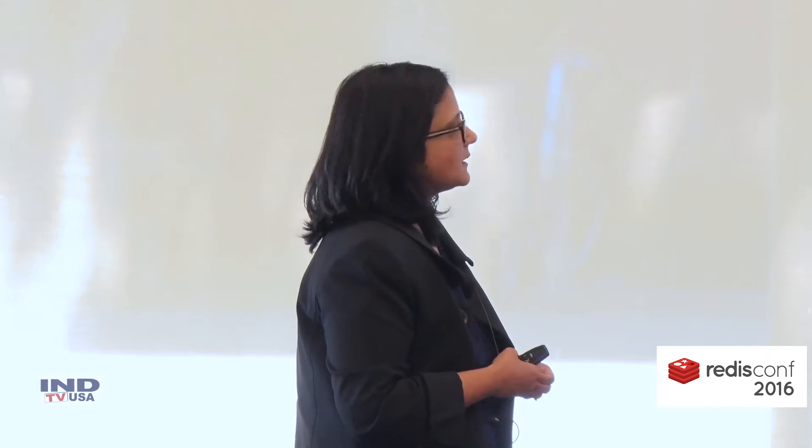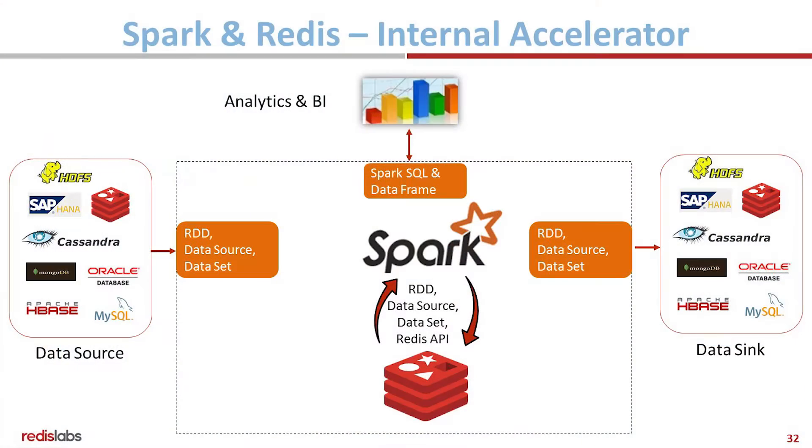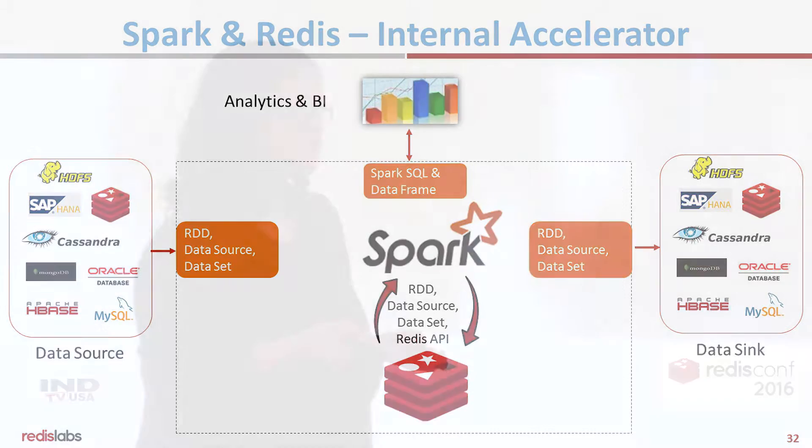Spark, as you know, is a data processing engine used largely in the big data space. With the integration that we've done with Spark, you can now use Redis as both a data source as well as a serving layer — those were a couple of the demos you saw this morning. We also recently announced something where Redis was being used as an internal accelerator for Spark. So in addition to being available as a data source and as a data sink, the integration we created allowed you to access the Redis data structures directly while doing your processing in Spark.